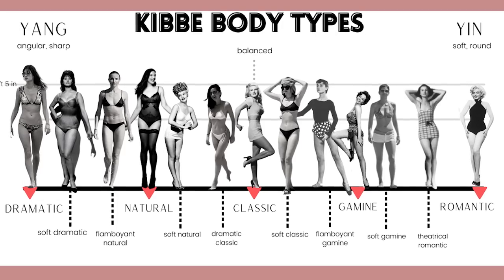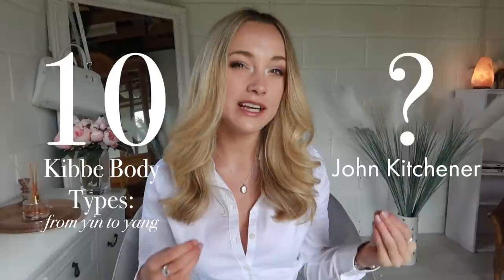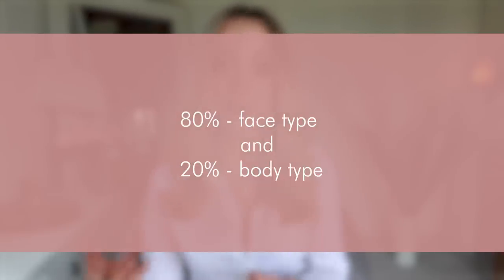Essences is a theory developed by a man called John Kitchener. His theory develops on the idea of Kibbe body types, which we talk about a lot on this channel. Instead of having ten body types from yin-yang balance, Kitchener saw a gap that Kibbe didn't quite pinpoint. Kitchener's theory is based mostly on your facial features and matching them to your clothing to create a seamless harmony — about 80% face type and 20% body type.